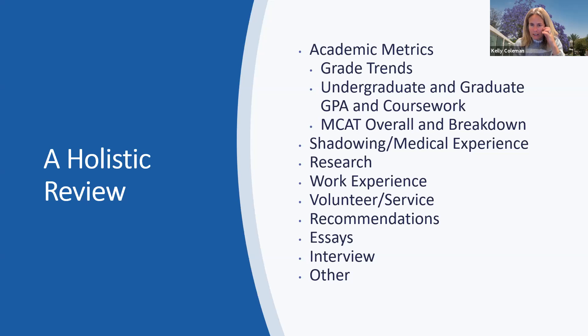Research is not a requirement, but many of our students have some research experience — basic bench research, public health research, or research in a different field like psychology. Some students are published as primary or co-authors on a paper, and some have had opportunities to present their research at conferences. Many of our students really show a genuine interest in research through what they've done before coming to medical school.